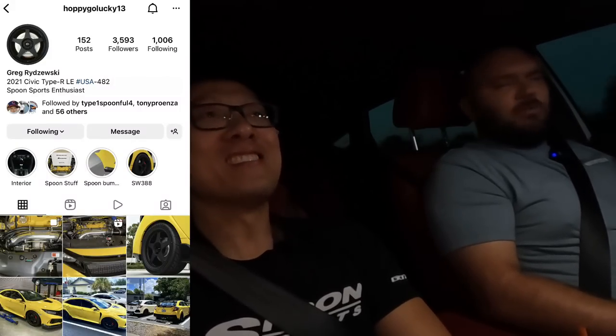Greg reached out to us - Greg, happy-go-lucky, Spoon FKA - and he'd been building his FK8 LE for the longest time with Spoon everything. He is the very first FK8 Civic Type R Limited Edition certified by Spoon Sports. That means he's going to get the plaque. I've only seen that plaque on one car, it was an EK4 done at Type 1.